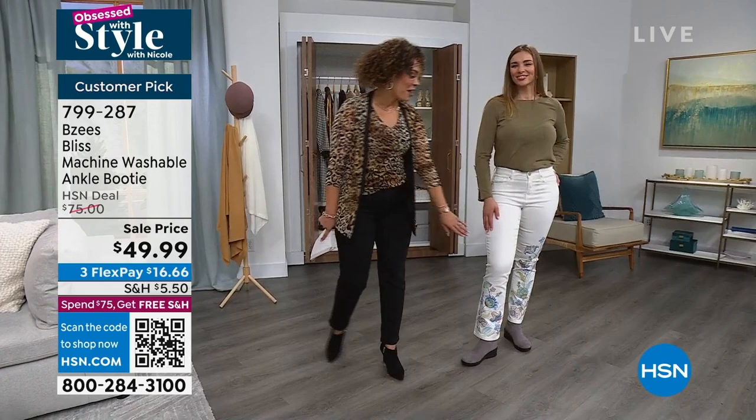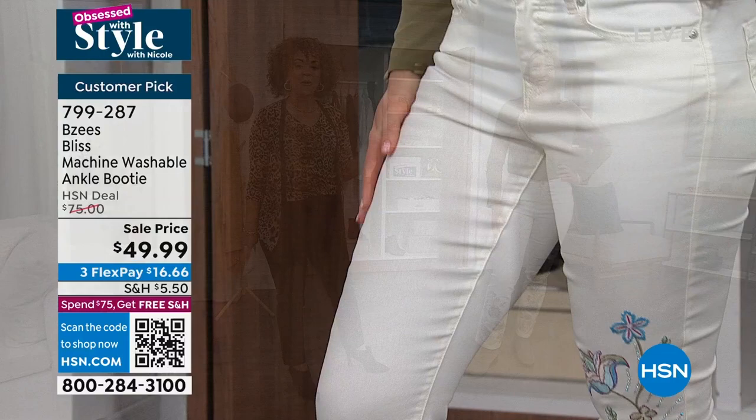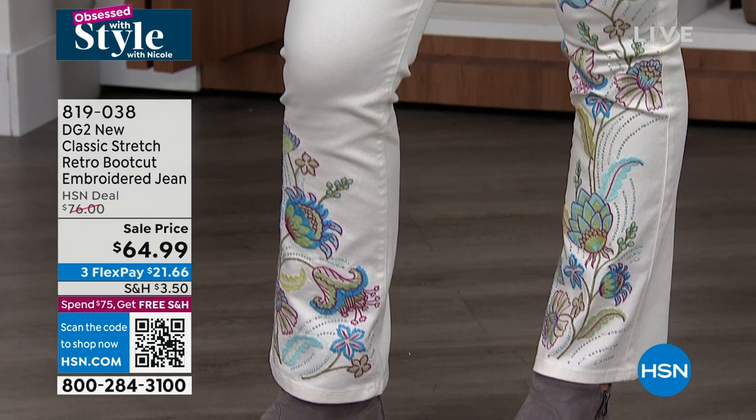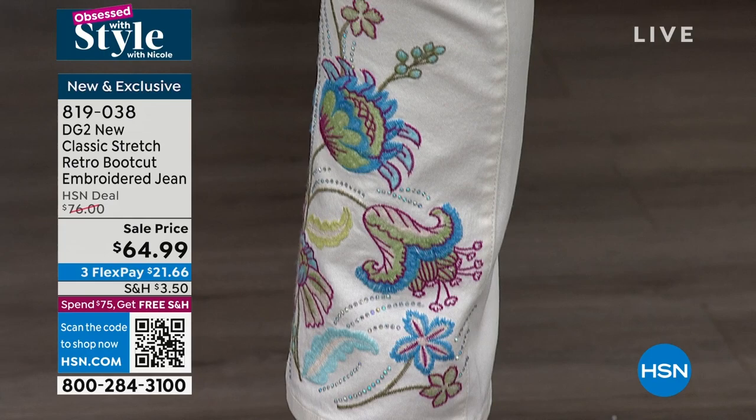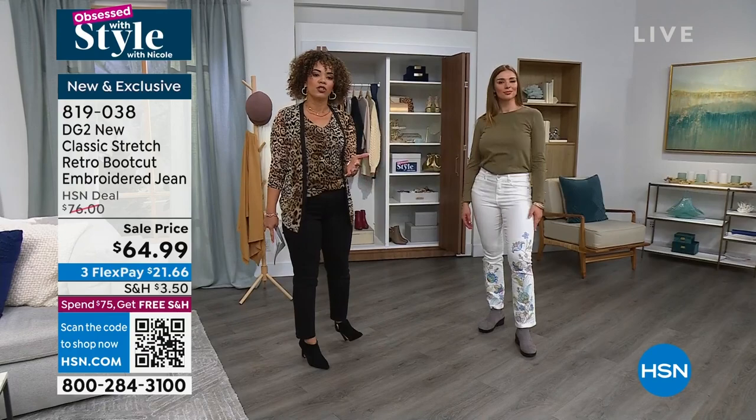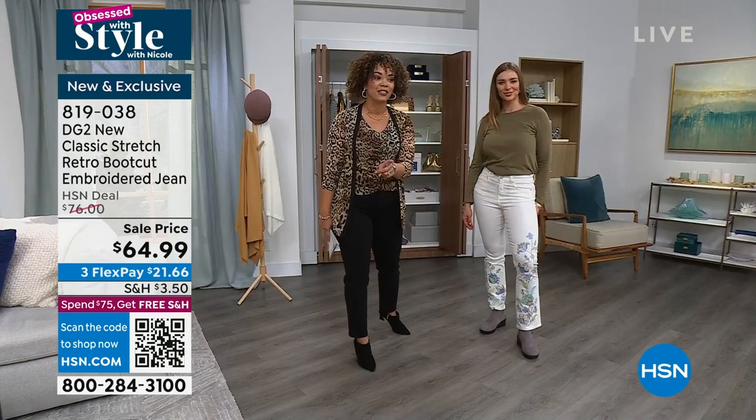Also, what Dagmar is wearing — brand new this month from DG2 at a brand new low price — it is the boot cut jeans, the retro embroidered boot cut jeans from Diane Gilman. The embroidery has incredible stitching. That's your white, and we also have it in a mid-tone wash we call indigo. This top is also coming up — it was just added to the show, a last-minute drop in. The pricing on that is really phenomenal as well.